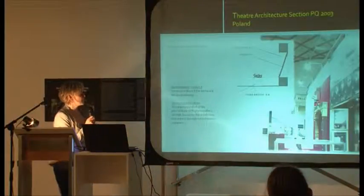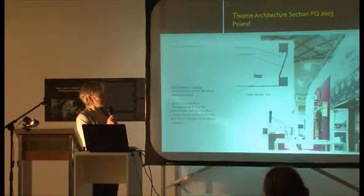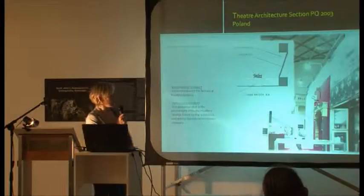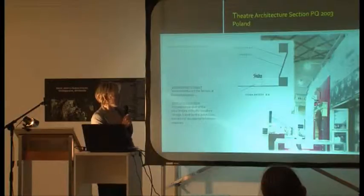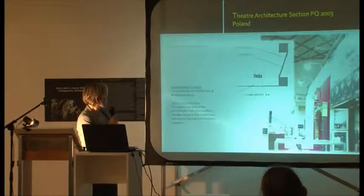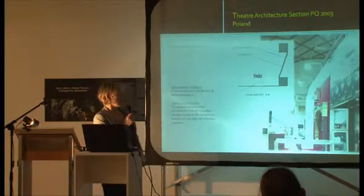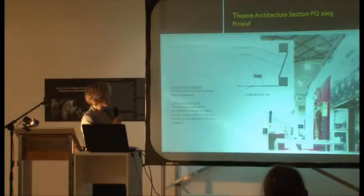Poland is very interesting because we can see the two installations just one beside the other, using practically the same symbol — the Proscenium Arch with the back prospect. The difference between the Slovakian and Polish installation was that Slovakia chose one example, while Poland chose much more.